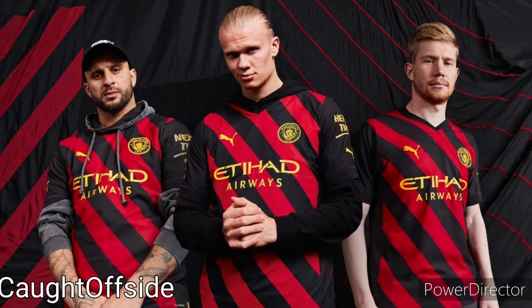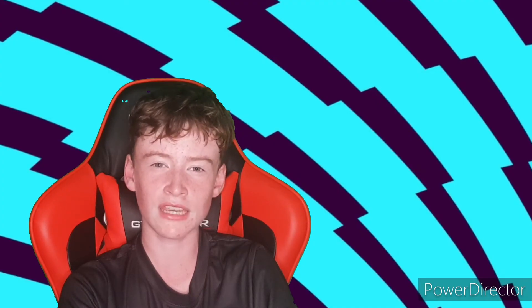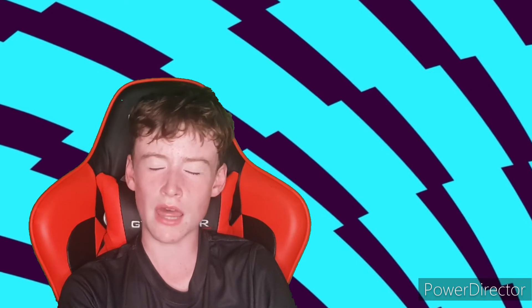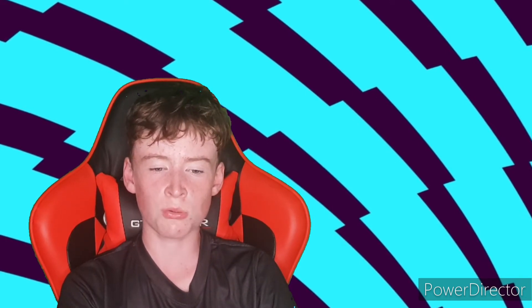Now we go on to Manchester City. I kind of like the mixture of red and black — I'm sure trying to look like AC Milan is not going to help you win the Champions League, Man City. But it still is a nice jersey. I think Erling Haaland fits it well. I like their crest in this one too, which is mostly yellow with a mixture of red and black. I'll probably give it an 8 out of 10.